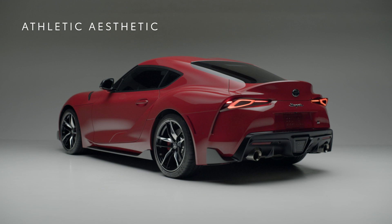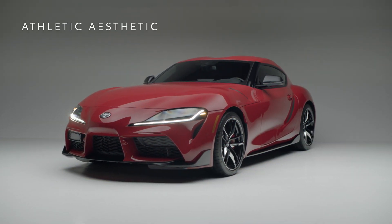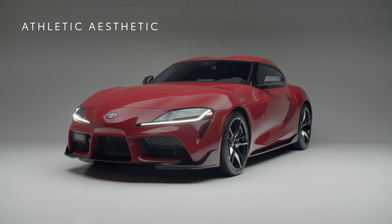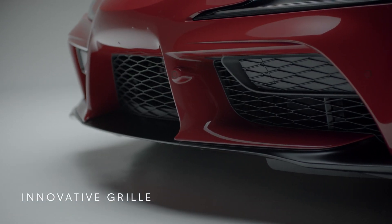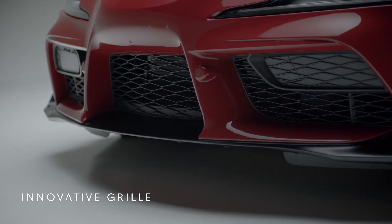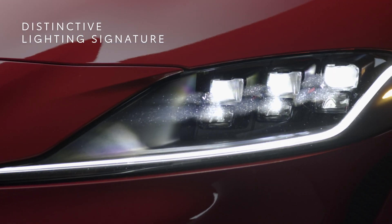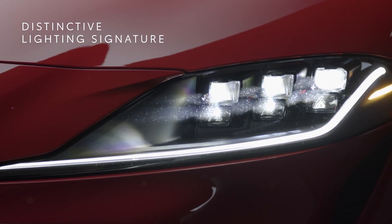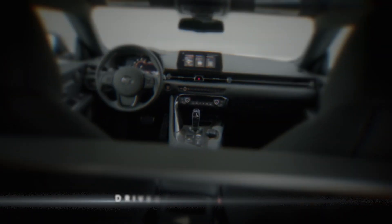Regardless of powertrain, the thrill begins before the engine fires with an aesthetic that delivers on a promise of performance. Not just a pretty face — the wide grille is flanked by large air intakes that move air directly to the turbocharged engine. Let's take a look at the six-lens LED adaptive lighting headlights that integrate daytime running lights with turn signals for a distinctive front-end signature.